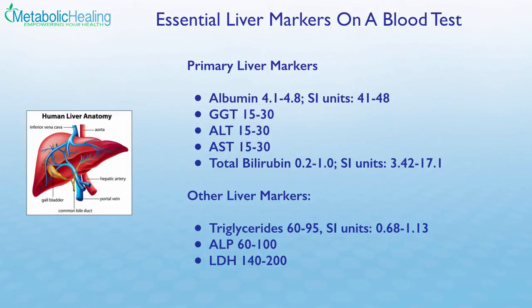The next three markers — GGT, ALT, and AST — are liver enzymes. We want to see them between about 15 and 30. If we see elevations in any of these three enzymes, we know there's some kind of liver cell damage taking place. The next primary liver marker is total bilirubin, which is an indicator of bile duct obstruction if it's high. If we see bilirubin greater than 1, this is an indication of bile duct obstruction.